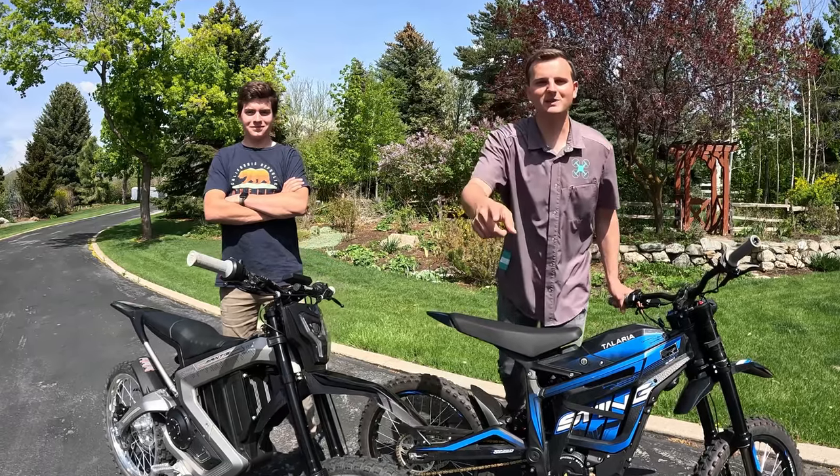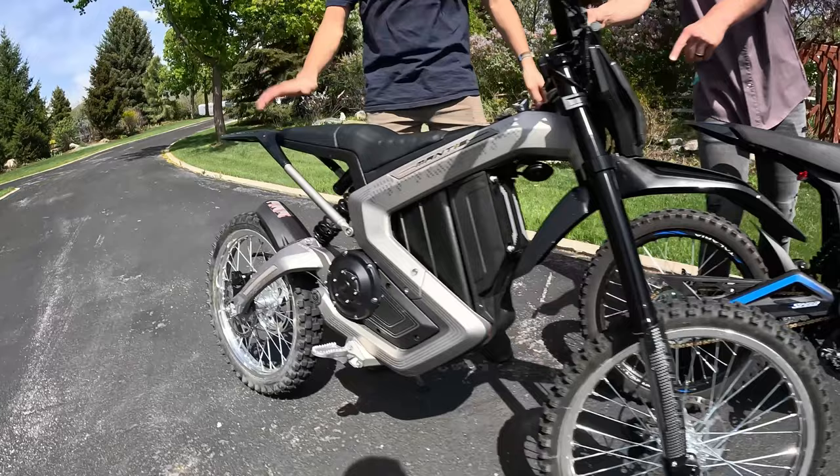What's up guys? Welcome back to the channel. Today we have the Roar Mantis and the Talaria Sting R. We're gonna be doing a good old-fashioned game of top trumps. We have ten categories. We're gonna rank each bike in each category and tally up the score to see if the Sting R can stay top dog. Stay tuned for more videos on the Mantis — we're gonna be ripping it off-road later.